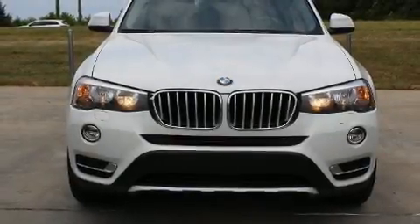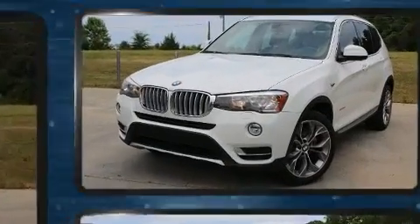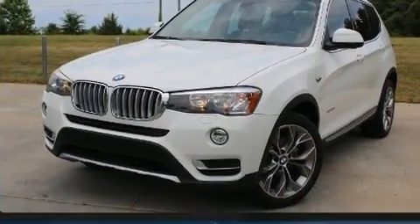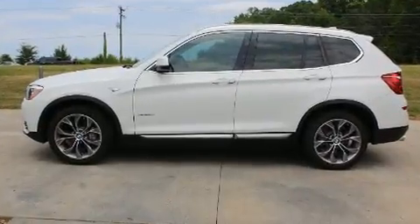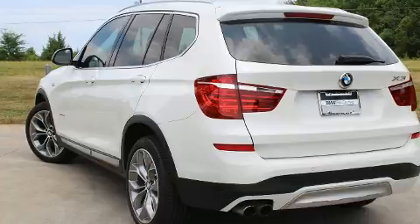The 2015 BMW X3. It features an automatic transmission, all-wheel drive, and a two-liter four-cylinder engine. Turbocharger technology provides forced air induction, enhancing performance while preserving fuel economy.